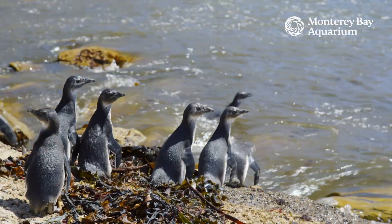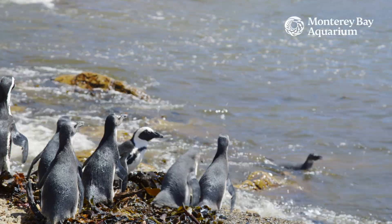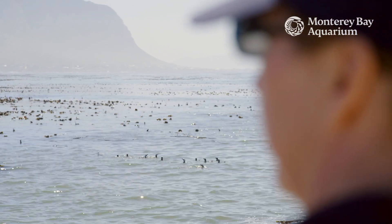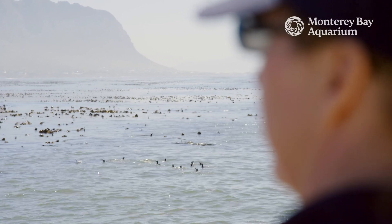Once they're released, SANDCOB can actually track where these penguins are going. They have found that the eastern coast has a little bit more fish for them to consume. So that is amazing news.